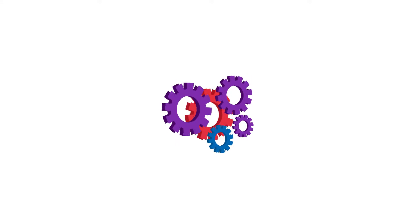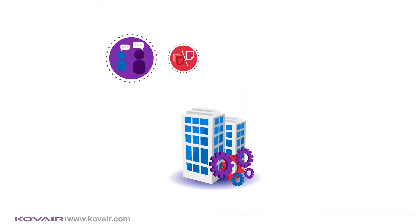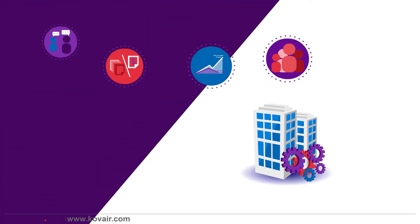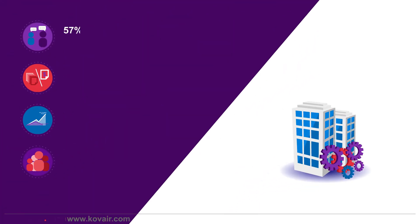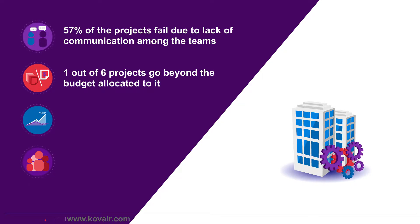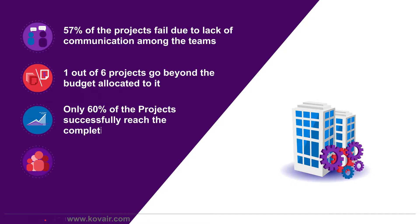When working on software projects, software companies face quite a number of major challenges that are often subjected to failures. For example, did you know that 57% of the projects fail due to lack of communication among the teams? One out of six projects go beyond the budget allocated to it, and only 60% of the projects successfully reach the completion stage.